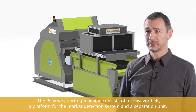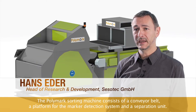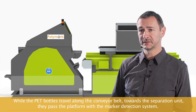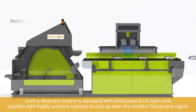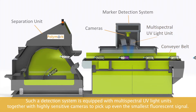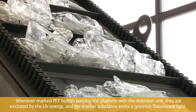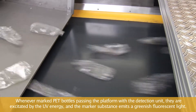The Polymark sorting machine consists of a conveyor belt, a platform for the marker detection system, and the separation unit. PET bottles travel along the conveyor belt towards the separation unit and pass through the platform with the marker detection system. Such a detection system is equipped with multispectral UV light units together with highly sensitive cameras to pick up even the smallest fluorescent signal. Whenever marked PET bottles pass through the detection unit, they are excited by the UV energy and the marker substance emits a greenish fluorescent light.